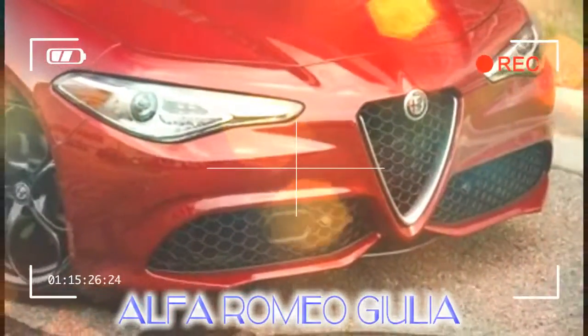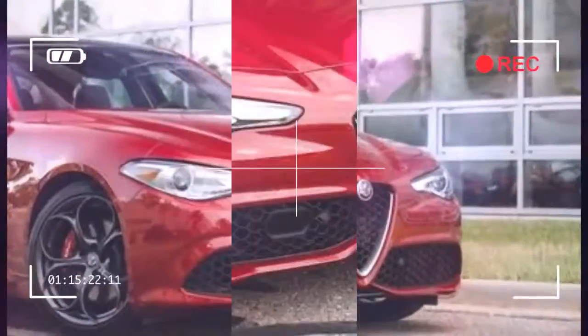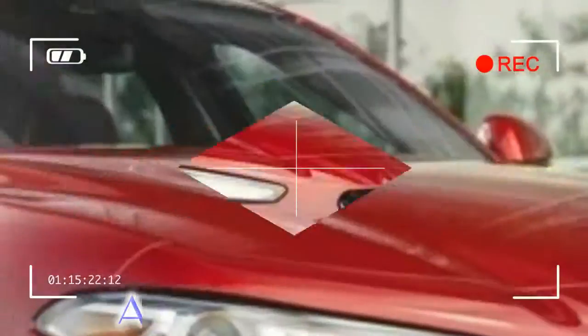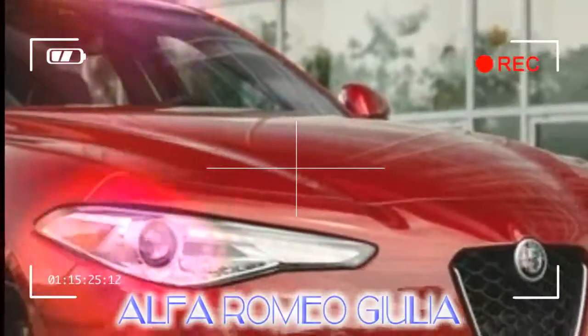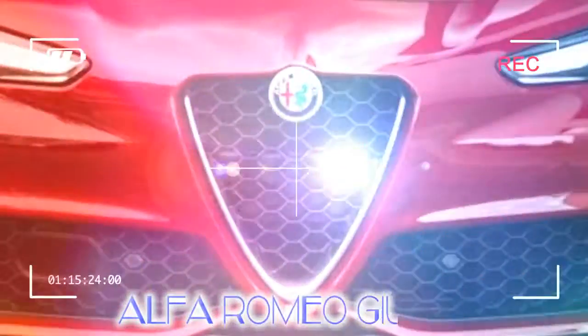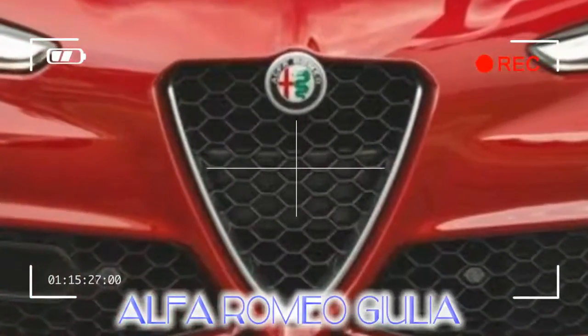All-wheel drive models, in theory, should be slightly quicker. All Giulias come with a drive mode selector with three unique settings — dynamic, natural, and advanced efficiency — cleverly making the acronym DNA, each of which alters the car's transmission, engine management, and steering feel. The transmission works best in the comfort-oriented natural mode; advanced efficiency slows the transmission's responses and makes it slower to downshift, and the sportier dynamic mode results in unnecessarily rough gear changes.